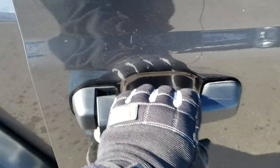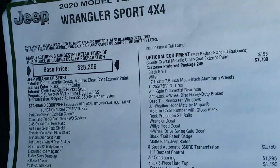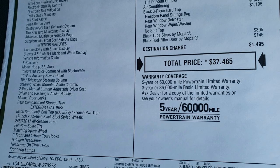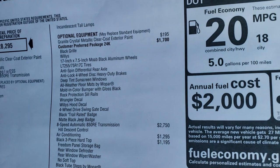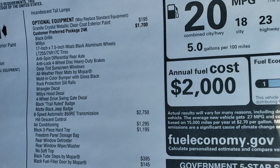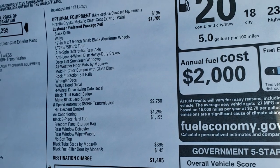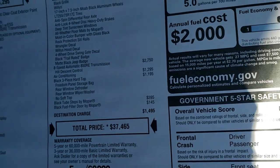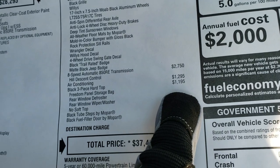We'll check out the original window sticker here so you can see all the options and pricing on this particular Jeep. If you want to check out pricing, there's a link in the upper right-hand part of the screen to our website where you can see this window sticker and all incentives. The customer preferred package 24K is a $1,700 option — that's the Willys package, which gives you the 17-inch rims and everything. Feel free to pause this to take a look. It does come with the hard top, which is a $1,195 option.